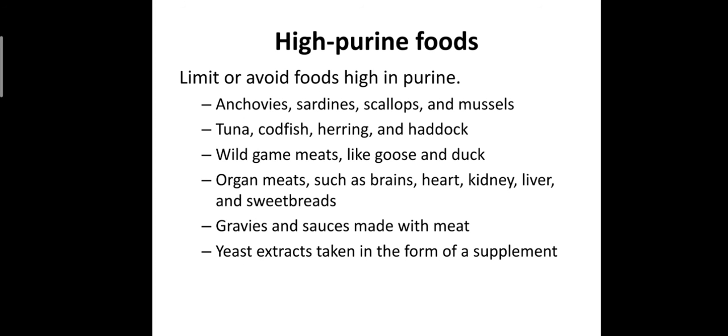High purine foods — limit or avoid foods high in purine: anchovies, sardines, scallops and mussels, tuna, codfish, herring, and haddock; wild game meats like goose and duck; organ meats such as brain, heart, kidney, liver, and sweetbreads; gravy and sauces made with meat; and yeast extract taken in the form of a supplement. These food items contain high purine, so we try to limit the intake of these foods in case of diseases which arise from excess or increased purine.